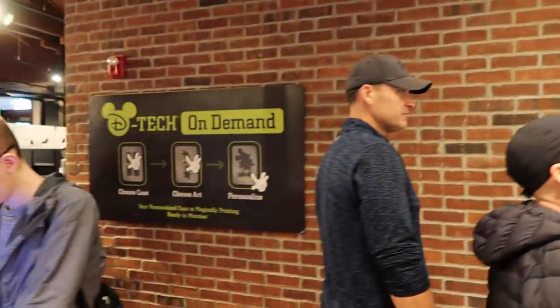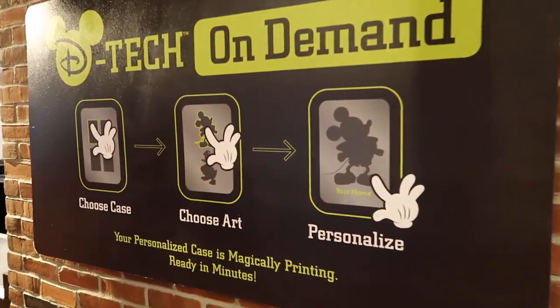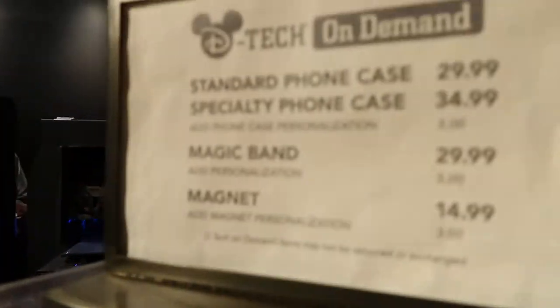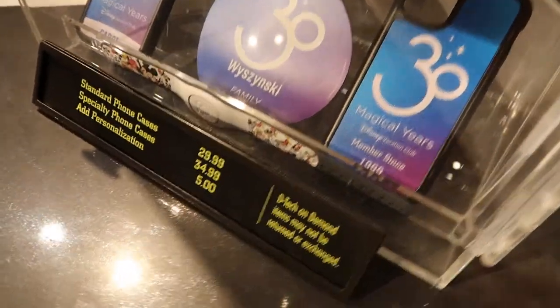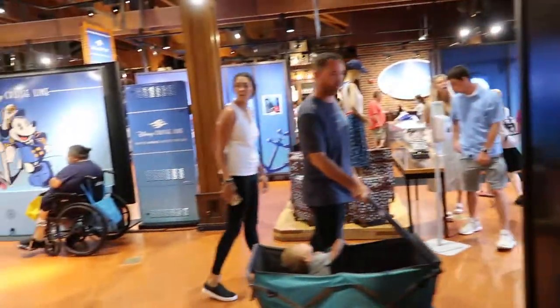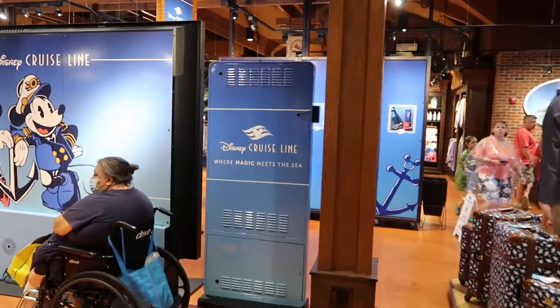There's more phone cases with the magic bands and some magnets — this gives you more of an idea. That is cool. Okay, that's just a quick walkthrough of this store here. Any comments or questions, please leave them below. Thanks for watching.